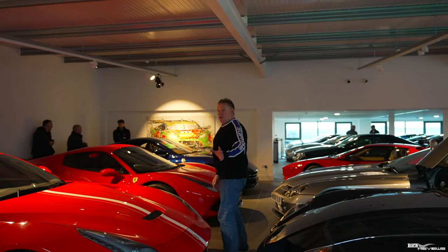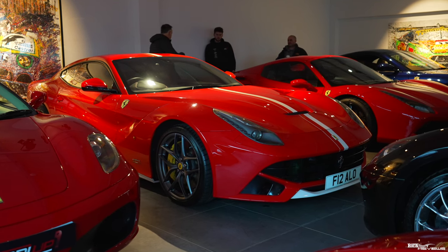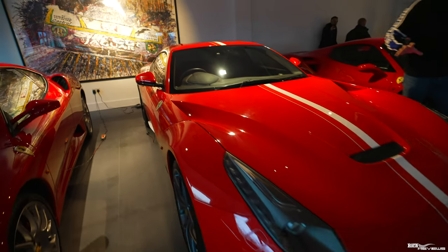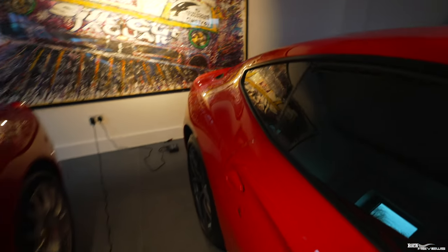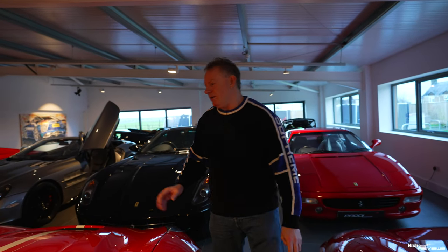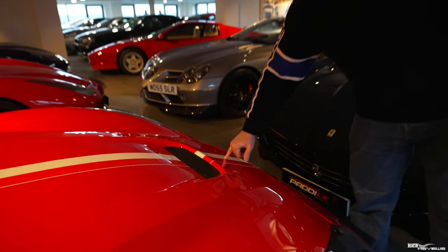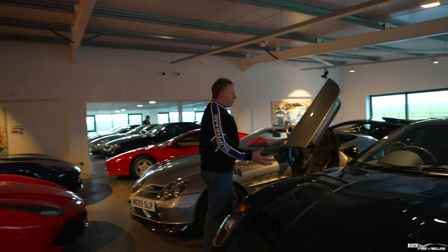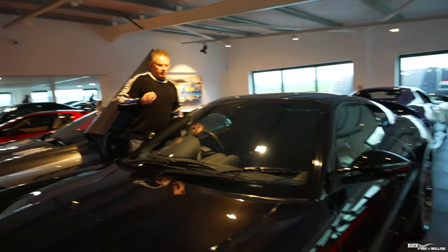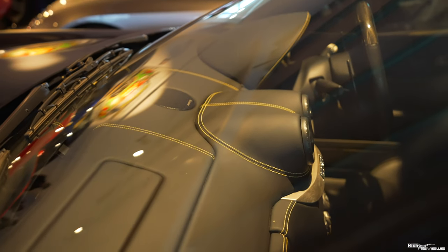Quickly moving along, we've got an F12. Most people will know the specialised variation of this car was the F12 TDF. This F12 is in Rosso Corsa with a white stripe down the centre. The stripe looks like it's been added after purchase because it wasn't OEM — Ferrari stripes are generally put in underneath the lacquer, whereas this stripe is on top of the lacquer. Next up, a metallic black 599 with a Nero interior and yellow contrasting stitching — nice specification, again with the single-plate clutch gearbox.